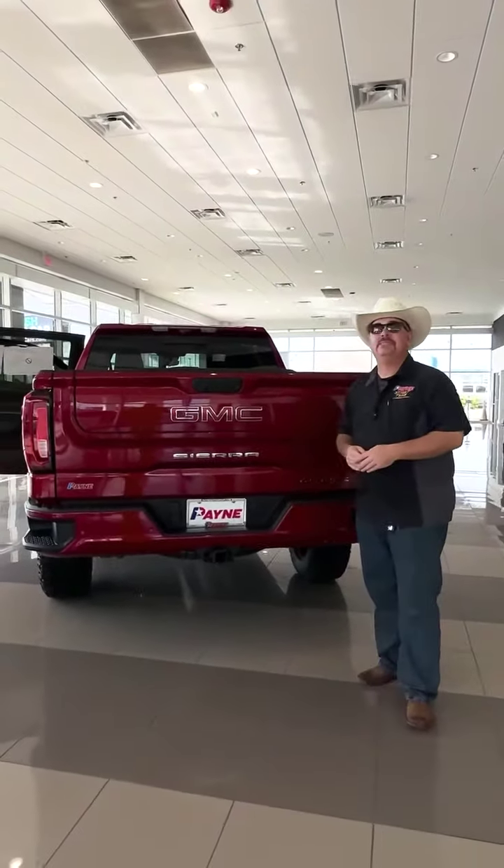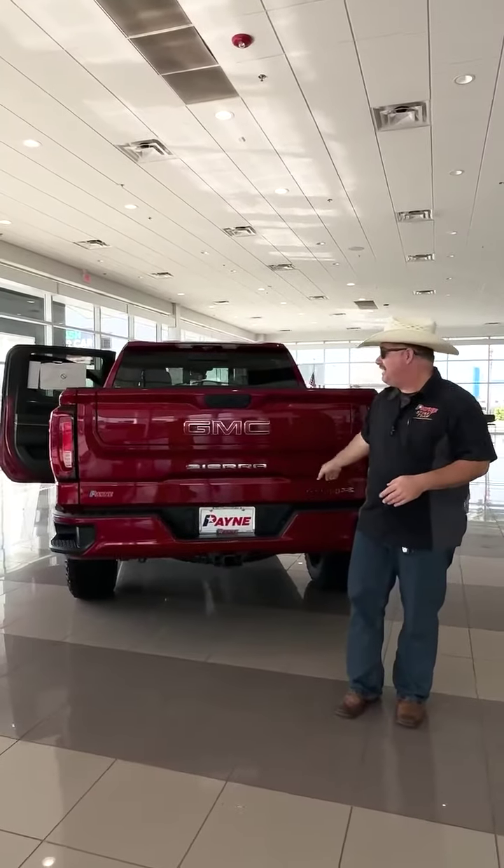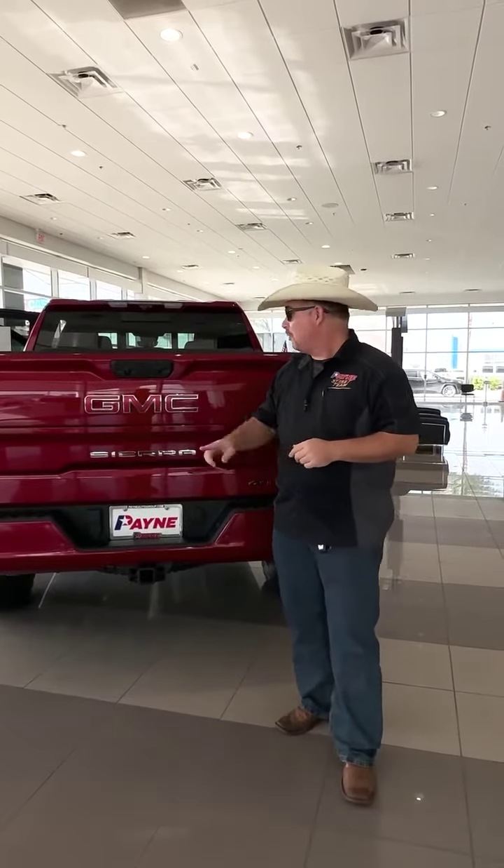This new 2023 GMC Sierra 1500 AT4X right here at Payne-Westlaco Buick GMC. I'm Chris Marshall of the Payne Street Team, brought to you by PayneAutoGroup.com, where we have what you want located to get us regardless. Look at Payne.